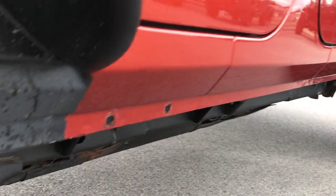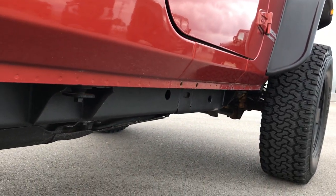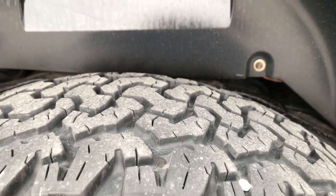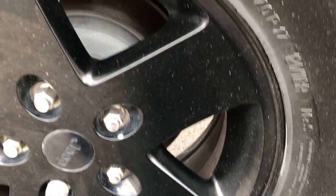No dents or dings down this side. The lower rockers look really nice. Very little corrosion on the frame and underbody. Back tires have just as much tread as the front tires, and the back rims are just as clean — no scuffs or scrapes anywhere on those.